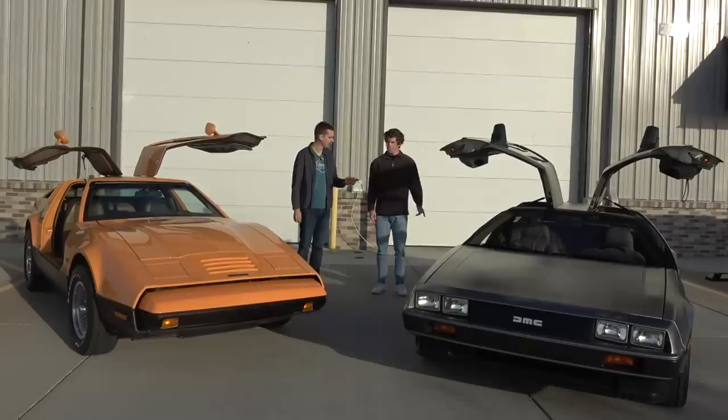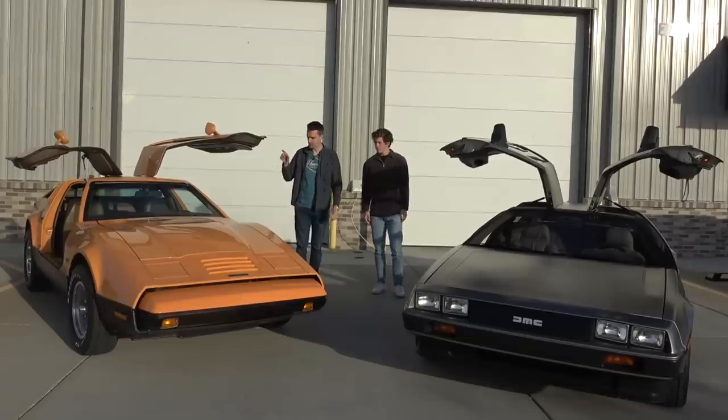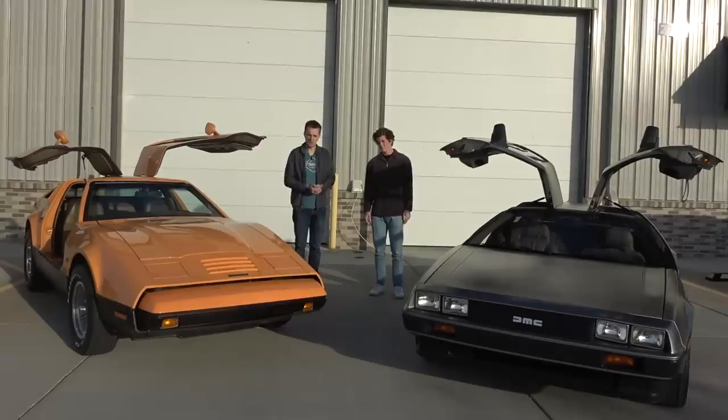So what year is the DeLorean? 81. And the Bricklin is much older, 75 or so? 75, yeah. So these are two really weird cars that had the same original goal. It was supposed to be an exciting, fun sports car with funky doors that was sort of affordable, and they — other than the door part — they kind of failed.